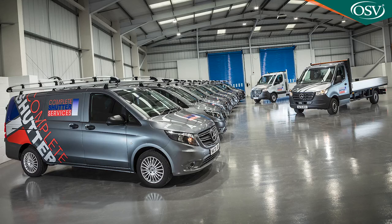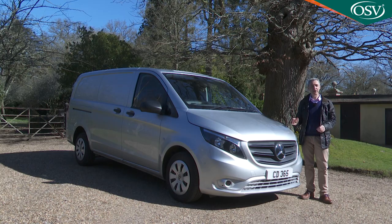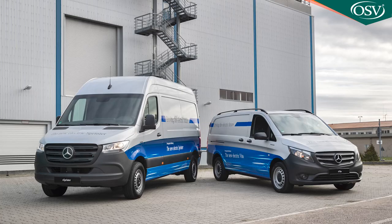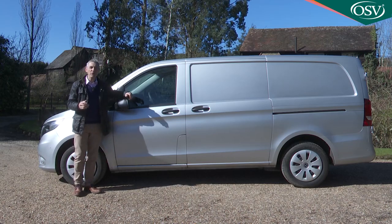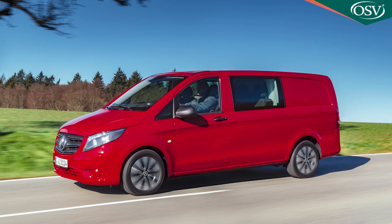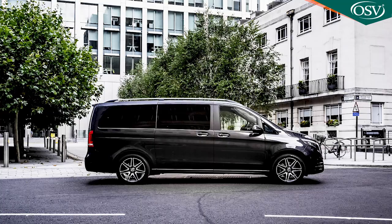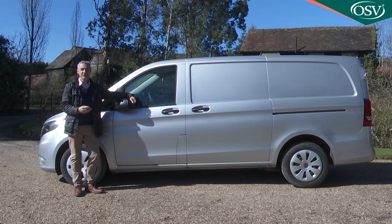The Vito range offers three body lengths — L1, L2 and L3 — two trim levels, progressive and premium, and three powertrain options: a small diesel with front-wheel drive, a big diesel with rear-wheel drive, and a front-driven all-electric model. There are no roof height options — you'll need Mercedes's bigger Sprinter for that. Three body styles are available: this panel van, a six-seater crew van with rear windows and second-row seating in the loading bay, and a Tourer minibus variant which can seat up to nine people. Panel van ex-VAT pricing starts from around £23,000.